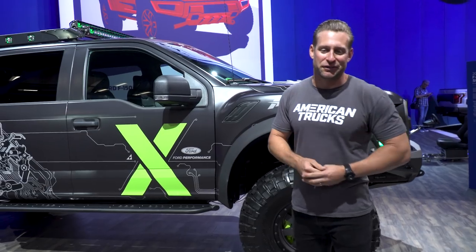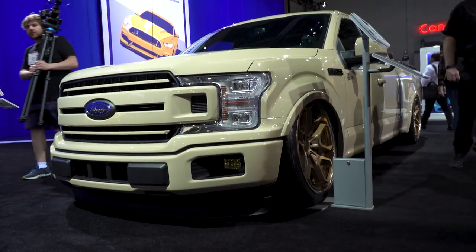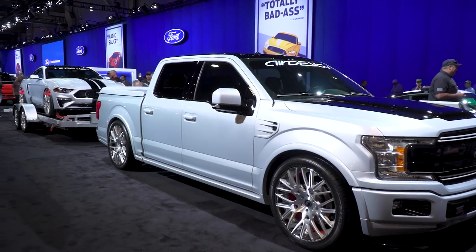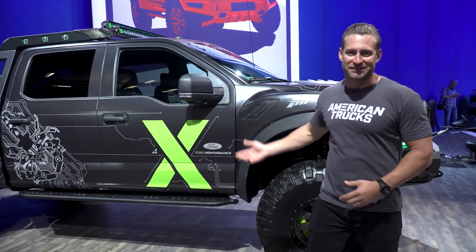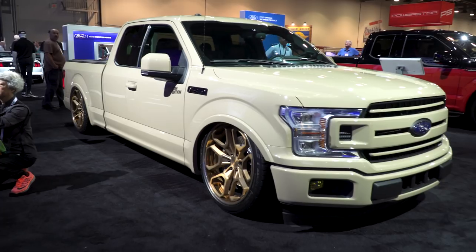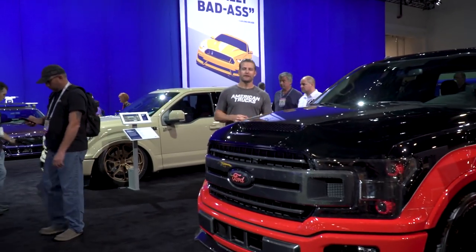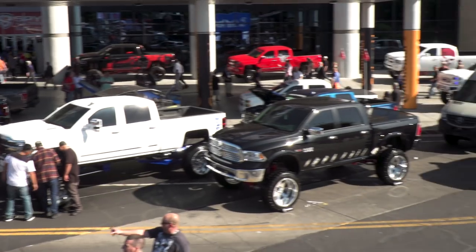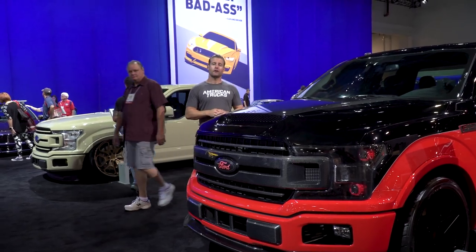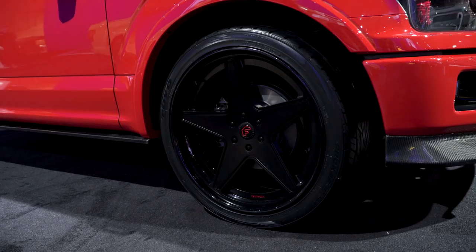While SEMA is definitely a collection of craziness, the Ford booth is the epicenter for us here at AT. We want to walk around a little bit, check out some of the new 2018 F-150s and of course the Raptors. A lot of the SEMA stuff you're used to seeing is probably the big, lifted, over-the-top stuff. But walking around the Ford booth, there's another facet to check out as well — the lowered street truck.